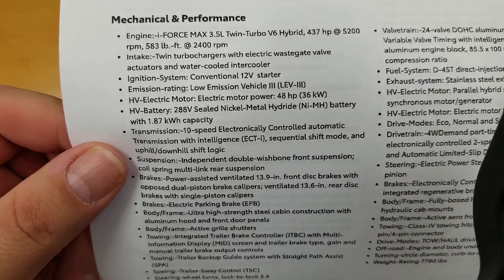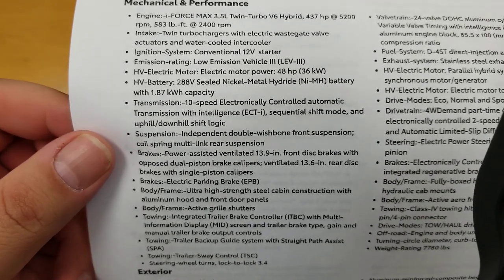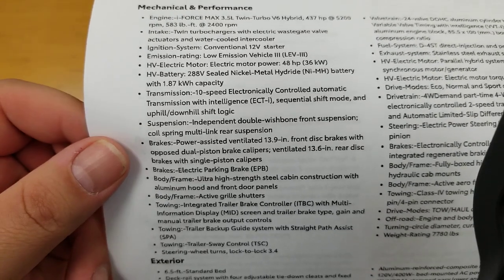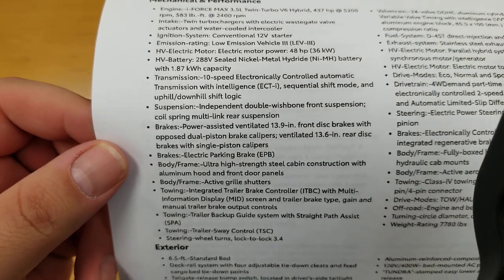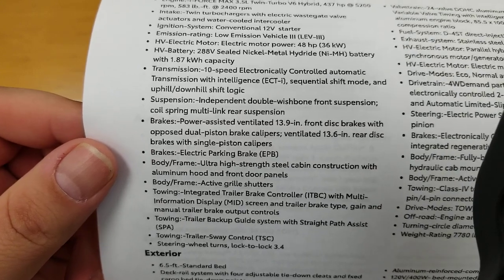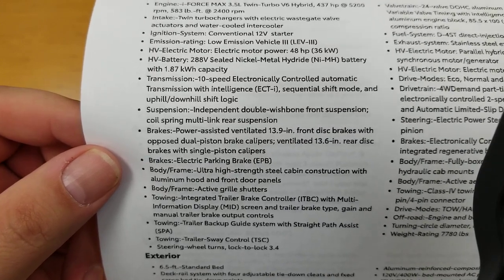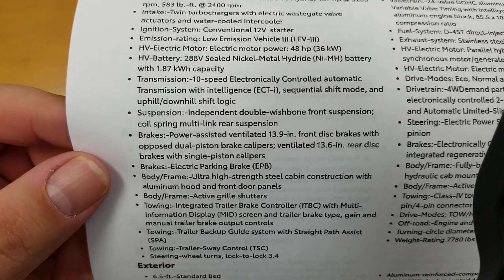Electric motor power adds 48 horsepower. 10-speed transmission — same transmission on both the hybrid and non-hybrid. You have sequential shift mode, uphill/downhill shift logic. Your suspension — on both hybrid and non — is the independent double wishbone suspension. It is a game changer for Toyota. It's got coil spring multi-link rear suspension. It used to have leaf springs back there, and this rides so much better than what the old one used to, and the old one, to be quite honest, was not that bad.